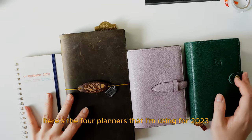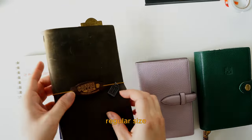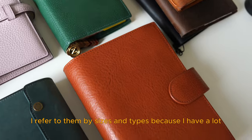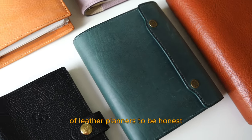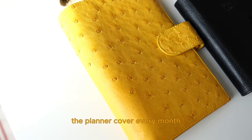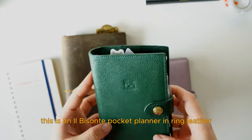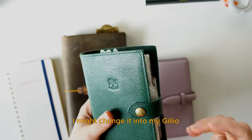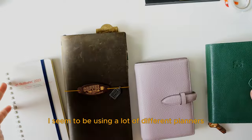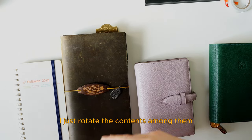Here are the four planners I'm using for 2023: two pocket-sized ring planners, one traveler's notebook regular size, and one small-sized notebook. I refer to them by size and type because I have a lot of leather planners, and there's no way I can use all of them at once. What I usually do is change the planner cover every month. For example, this is an Il Bisonte pocket planner in ring leather — I might change it to my Gileo ostrich planner in pocket size later this month. So throughout the year you might notice I seem to be using a lot of different planners, but really there are just a few at a time and I rotate the contents among them.